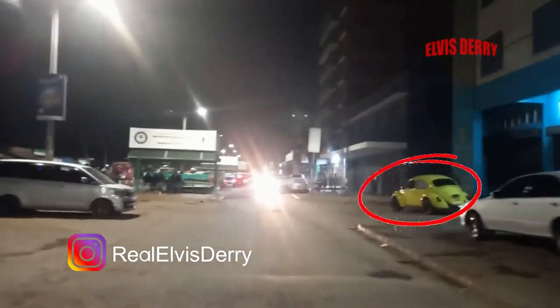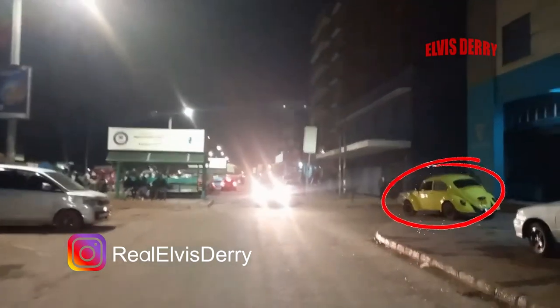I was looking around here and I saw this amazing Volkswagen — old school Volkswagen, man. It looks amazing.